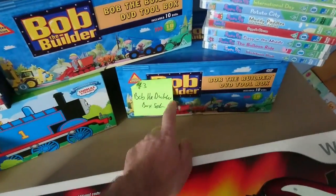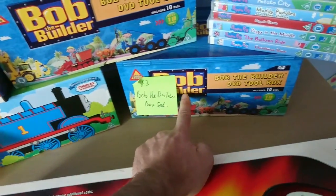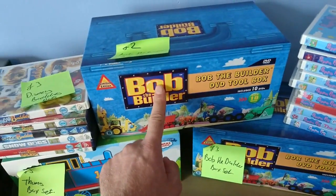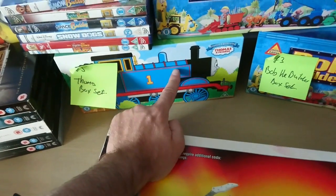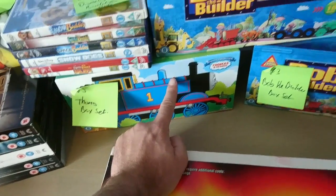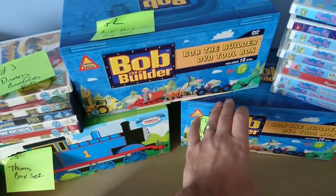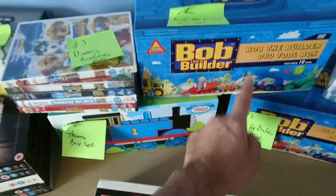We've got Bob the Builder DVD sets — there are ten DVDs in there. I paid £3 from one seller, then found another seller and got a similar set for £2. Then a Thomas set for £5. The Thomas one is the main one to go for — there's about £30 in that one, and only about £15 in the Bob the Builder ones. There are twelve DVDs in the Thomas set and ten in the others.